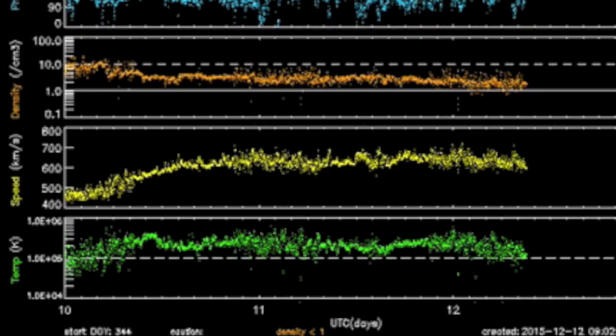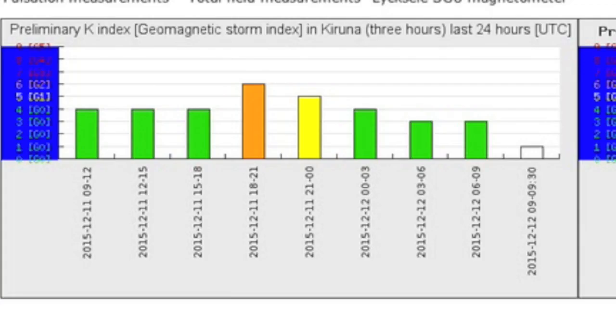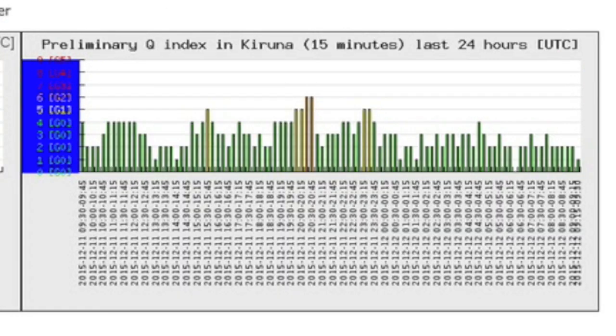Coming next to the solar wind, we see the coronal hole stream effect. But remember, this is the second wave impact from the positive set of openings, so the lack of polarity change means magnetic disruptions are minor to moderate. The K and Q indices, however, once again show more disruption than the KP index.